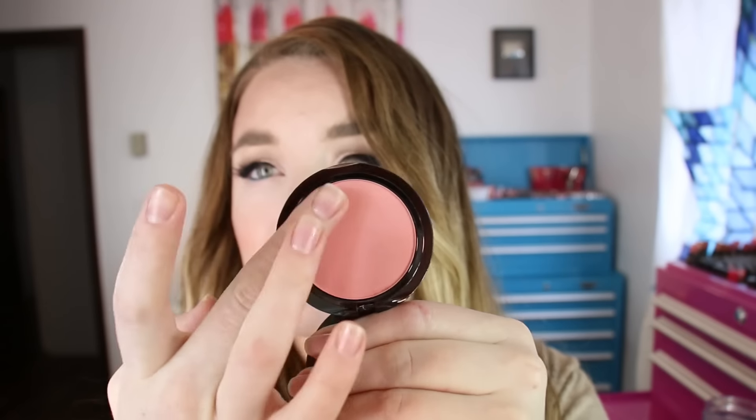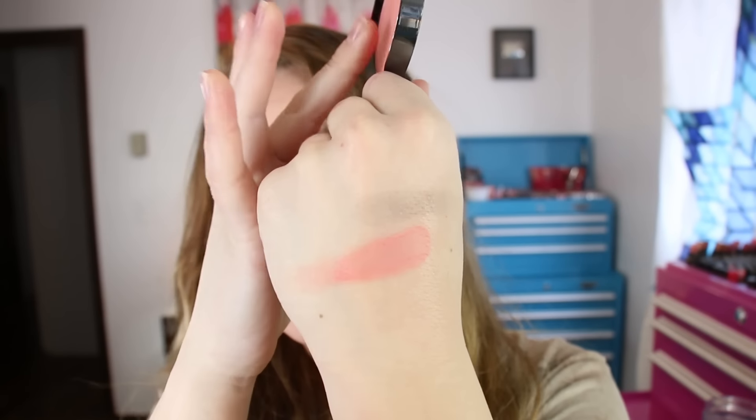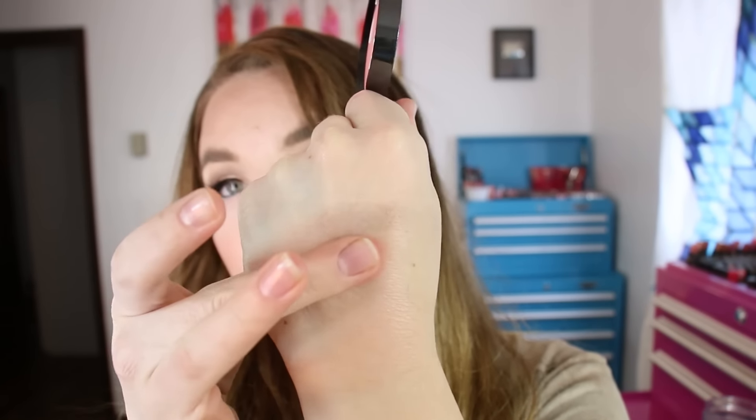It's really smooth. It's like a corally pink shade.